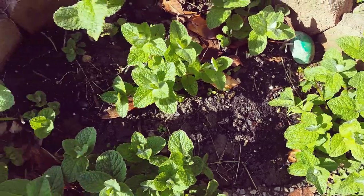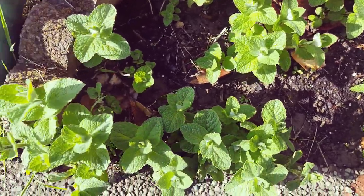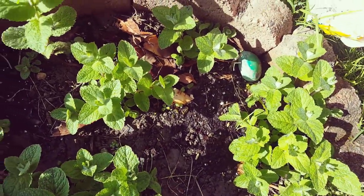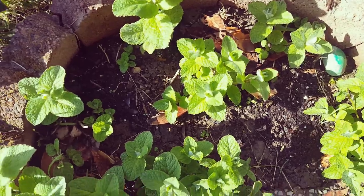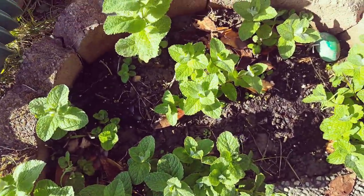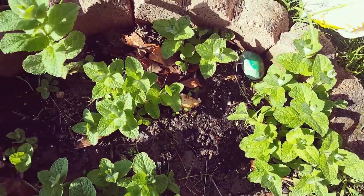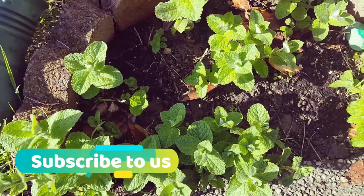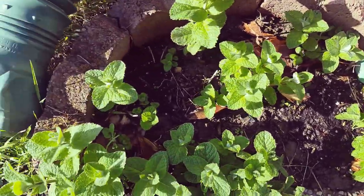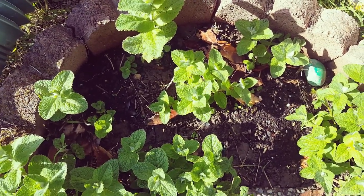Our biggest peppermint patch started off with something right about here — one little plant here and another little plant there. The chickens came through and it was literally just dirt; they destroyed it. We didn't do anything and were concerned if it was going to come back once the chickens were put up. We saw a few little sprouts, and then boom — this is what it looks like about two months later. It's literally full, and all of this will be completely full soon. That's how fast mint can grow; it's almost indestructible.